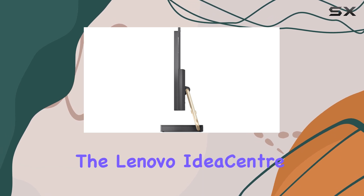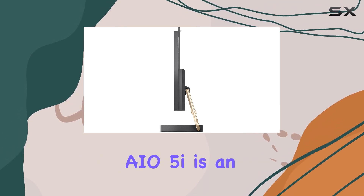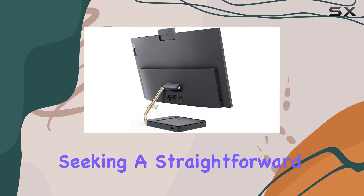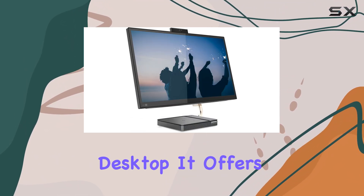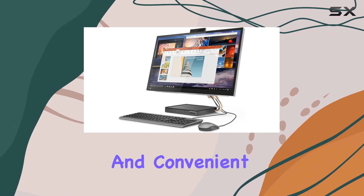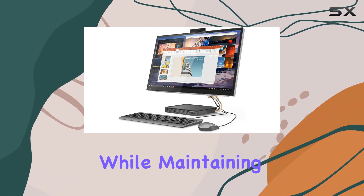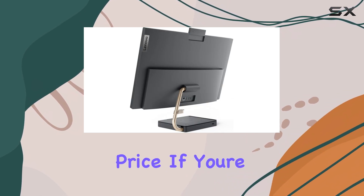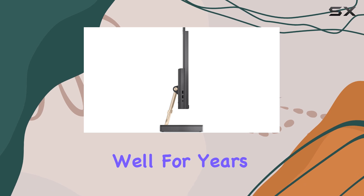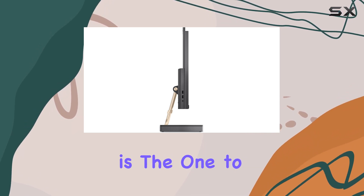Overall, the Lenovo IdeaCenter AIO 5i is an outstanding choice for anyone seeking a straightforward, no-fuss, all-in-one desktop. It offers a beautiful display, reliable performance, and convenient features, all while maintaining an affordable price. If you're looking for a new home PC that won't break the bank and will serve you well for years to come, this is the one to go for.